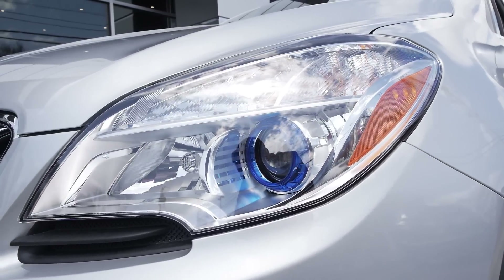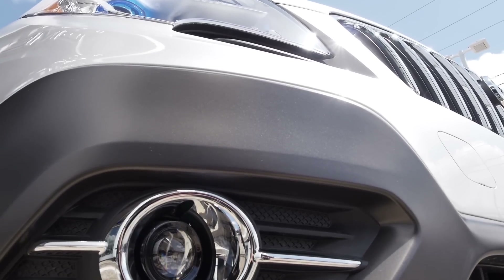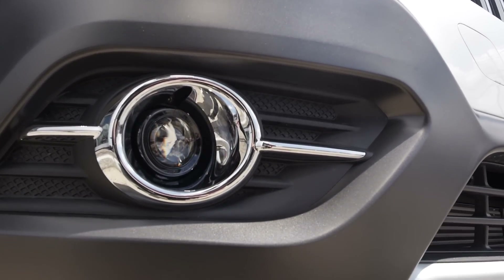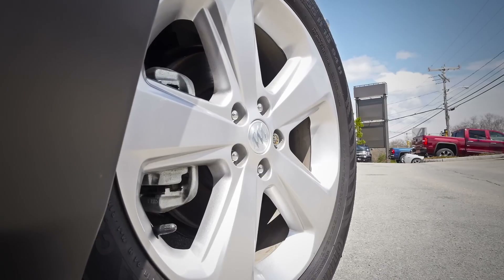Projector headlights as well as projector fog lights provide you with the best possible lighting output for night driving as well as in less-than-perfect weather conditions — you know, like when you get 70 inches of snow in February. Your side mirrors come equipped with LED marker lights, a rear backup camera comes standard, and 18-inch aluminum wheels give that luxury look you'd expect from Buick.